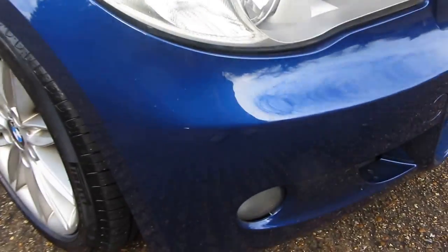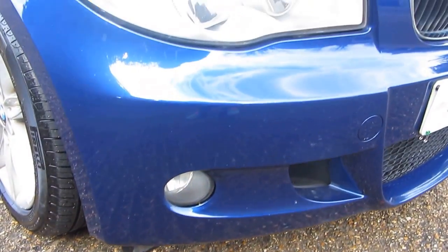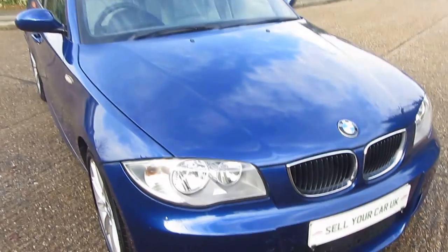Over to this corner here — just to show you a tiny little mark, just there. Otherwise it's in very, very good condition, as you can see for yourself, with those low-level fog lights. And that brings us back to where we started from.